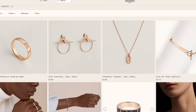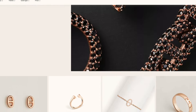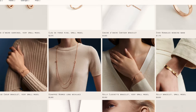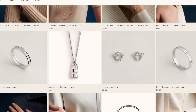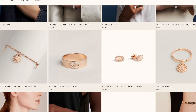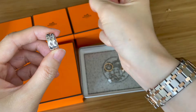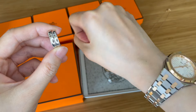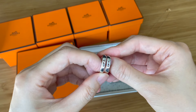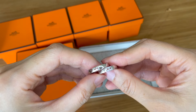Usually the price increases happen at the beginning of the year, but this year on August 1st there was another round — probably because of the high inflation everyone is experiencing. Hermès decided to increase the prices for their fine jewelry again. I also heard they're going to increase prices for the watches, but I haven't seen that on their website yet. If you're interested, I'd be happy to link before-and-after price point pictures for the US.